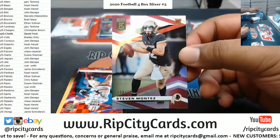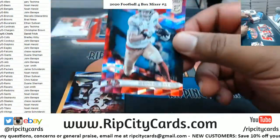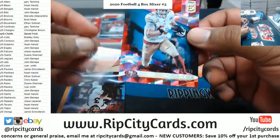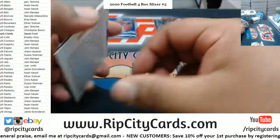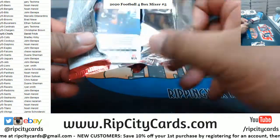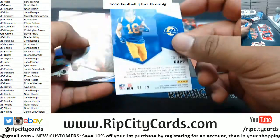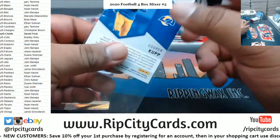Got Steven Montez, 799, Redskins rookie. George Kittle, 399. We got the Spellbound Cooper Kupp, 1099, Rams.